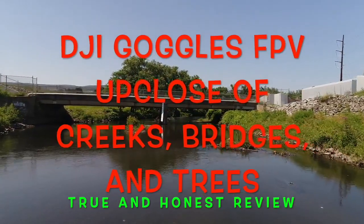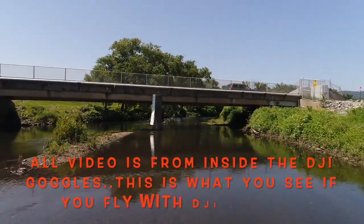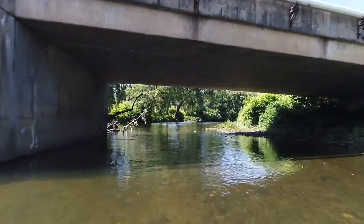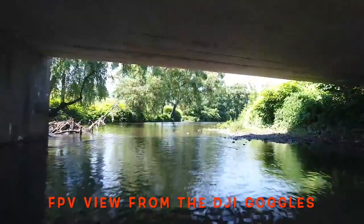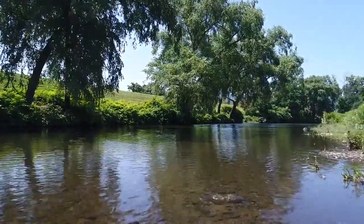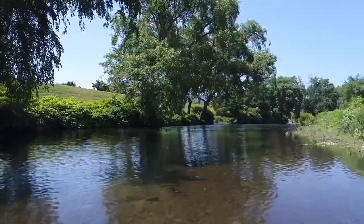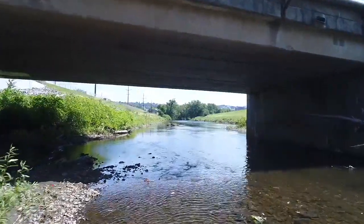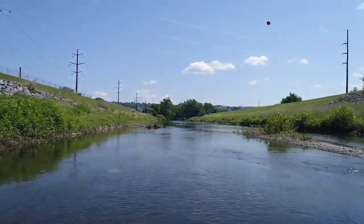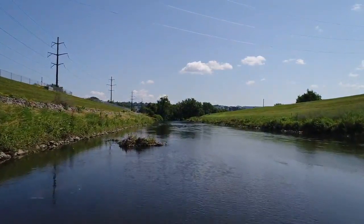Hi everybody, this is Joe. I'm giving you a demonstration about the DJI goggles, flying underneath a bridge and close to water, so you can see how immense the visual experience is. I am flying about one foot off the water and underneath the bridge, with probably about one foot above me, flying back and forth over the water in tight spaces.